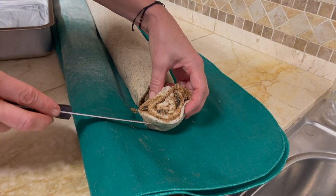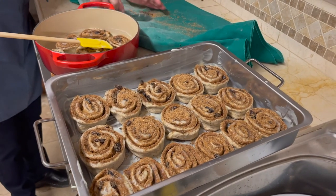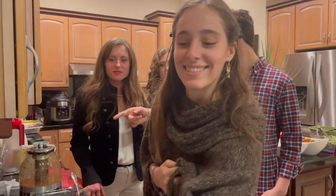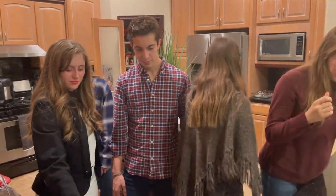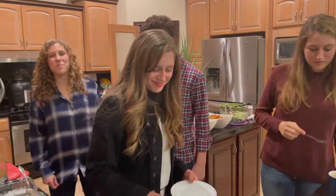I'm busy baking for tonight's gathering, as we are invited to join our neighbors for a Christmas Eve party. After all, cinnamon rolls are one of those perfect baked goods to gather around with family and friends. There's just something about the freshly baked cinnamon rolls served with a warm cup of tea or a warm cup of milk.